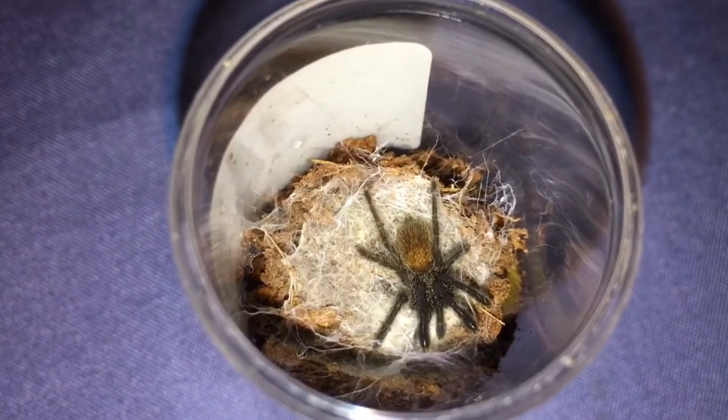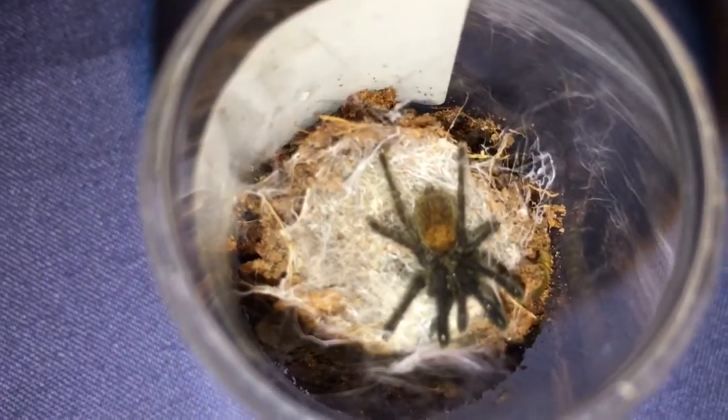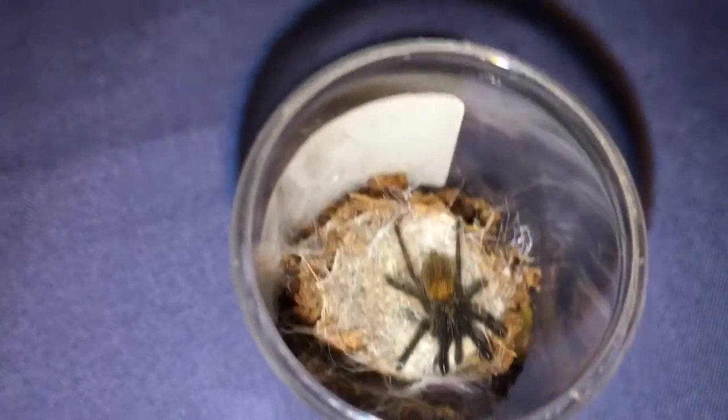Hey guys, what's up? So today I'm going to be trying to make a little feeding video of my Trenchless Miranus, the True Colorform Sling.